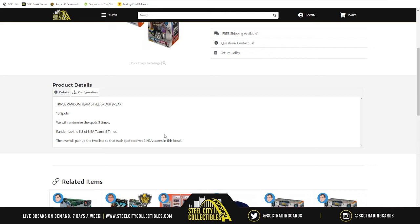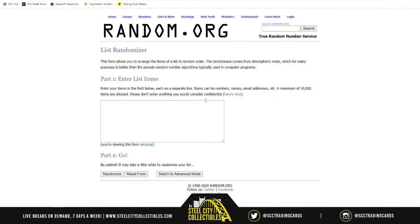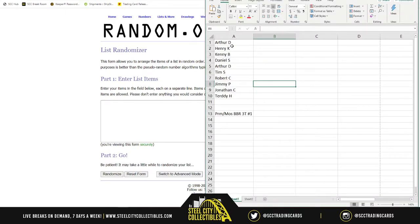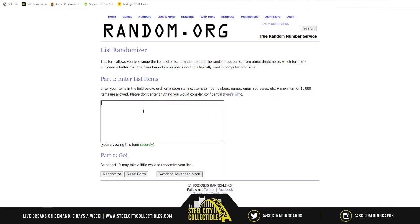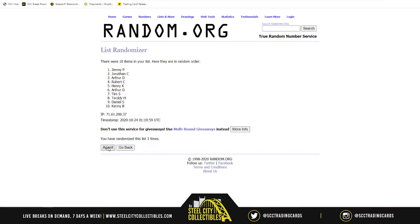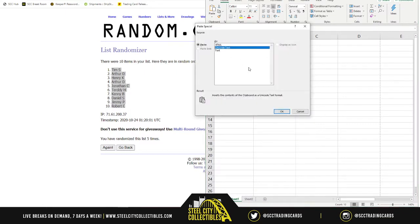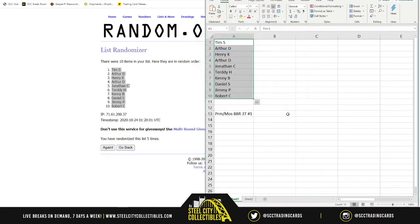Whatever teams are next to your name, those are the cards you're looking for — those are the cards you'll receive. The team refers to the printed team name on the card. So if you see someone in one jersey and the team name is printed differently, that is the team the card will go to. We're going to Random.org now to randomize the names — five times, one through five. Ten on top, Robert on bottom.